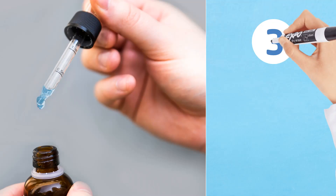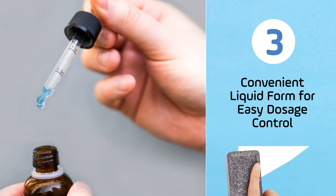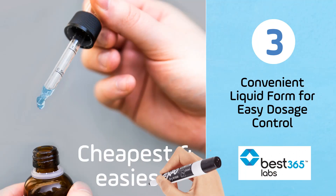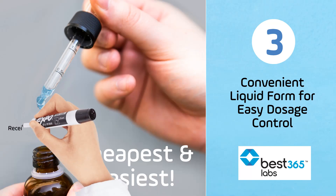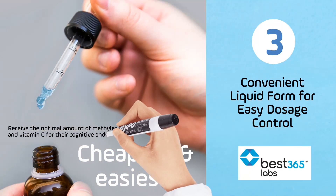Number three: convenient liquid form for easy dosage control. The liquid form of this supplement is highlighted as being the cheapest and easiest way to control dosage, especially for higher amounts. This convenience allows users to tailor their intake according to their specific needs, ensuring they receive the optimal amount of methylene blue and vitamin C for their cognitive and health goals.